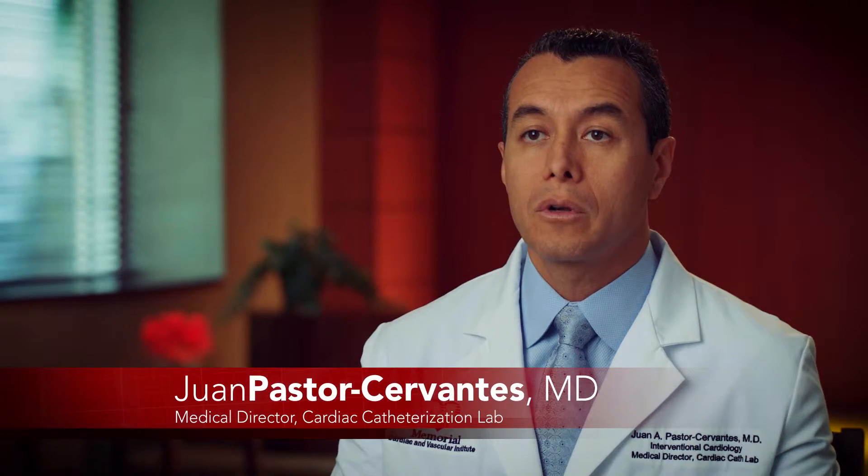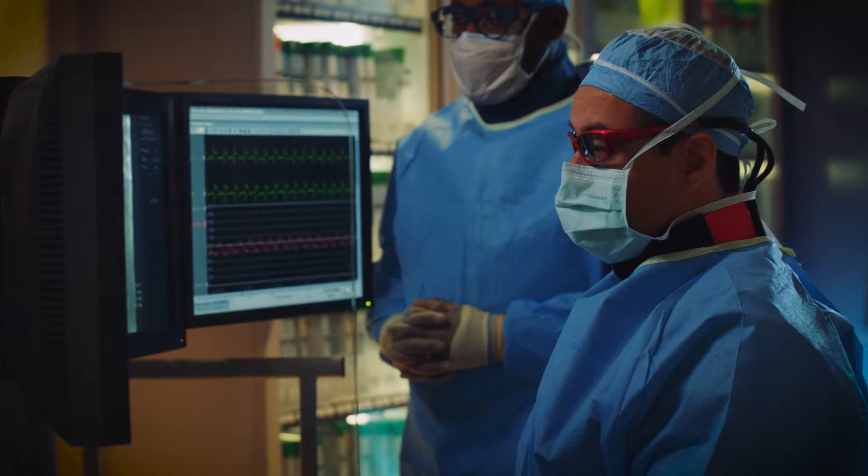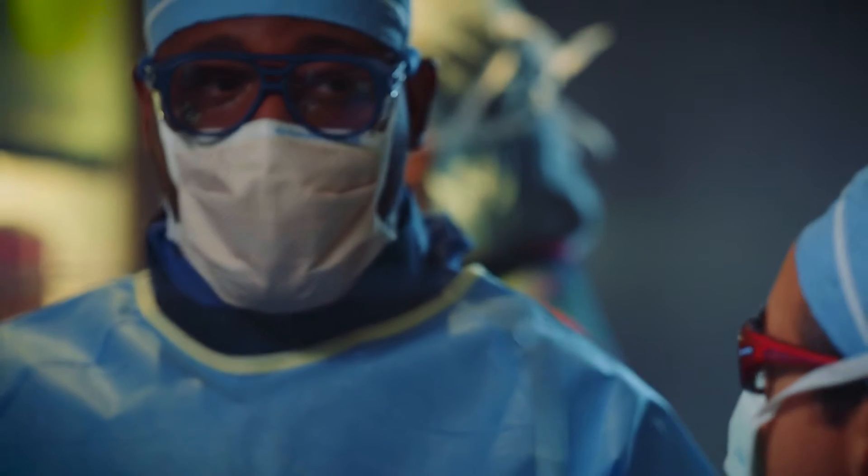In the cardiac catheterization laboratory, we minimize the treatment of vessels that do not need to be treated — whether that vessel and that area of the heart needs to be revascularized, in other words propped up or kept open to improve blood flow. We visualize if there is any stenosis or blockages that are concerning, then we have the way to treat it in the cath lab.